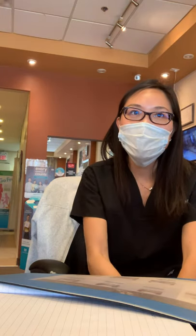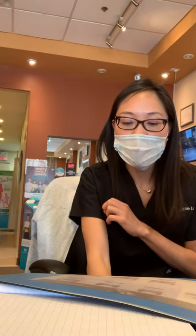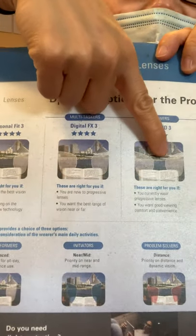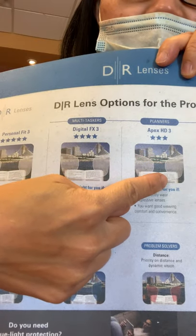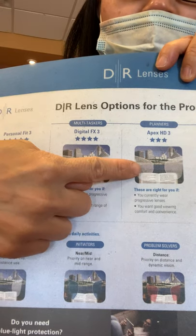Progressive glasses are great for convenience, but sometimes not best for function. I have a chart here that shows what progressive lenses look like. The top part of the lens is for distance viewing, the middle is for computer, and the bottom is for reading. On the sides, there's always some blurry vision — what we call peripheral distortion.